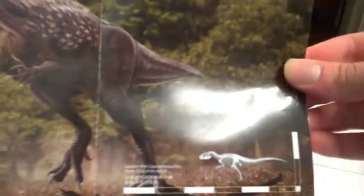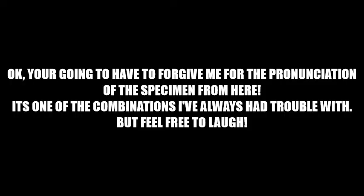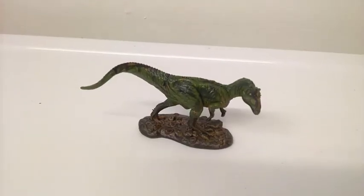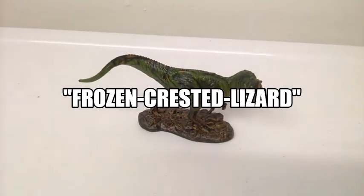Loda, the Cryolophosaurus. Nice. Here I present to you Cryolophosaurus, known as the Frozen Crested Lizard.